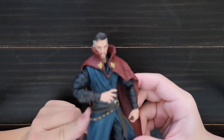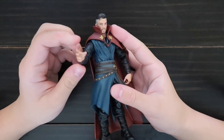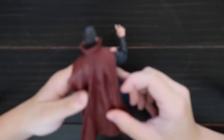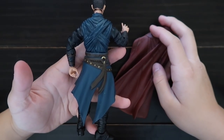Here's Doctor Strange. Here's the face. He has a magic hand and he also has a cape. Here's the back, and you can take off the cape — here's the back without the cape.